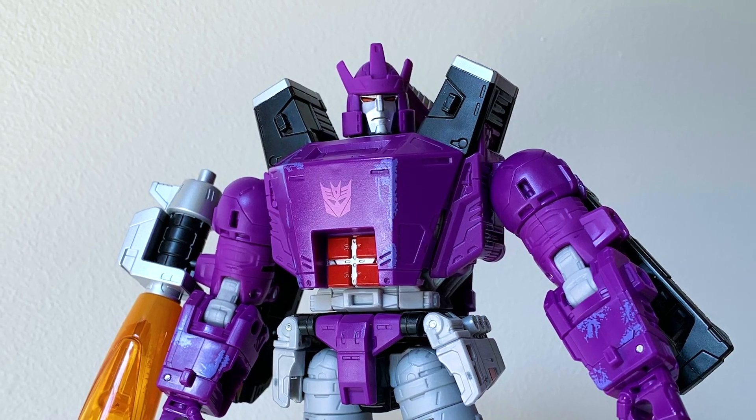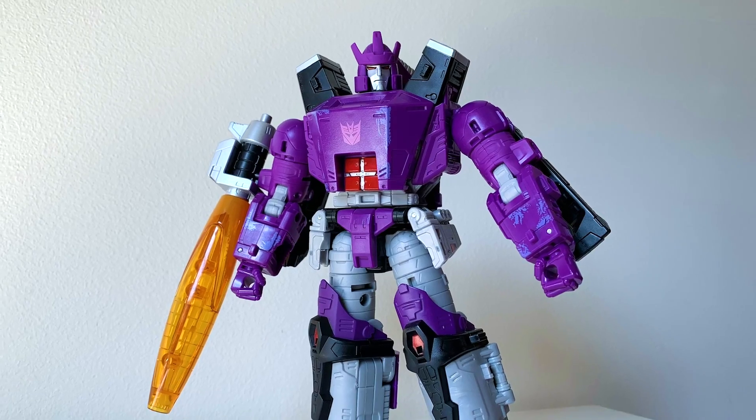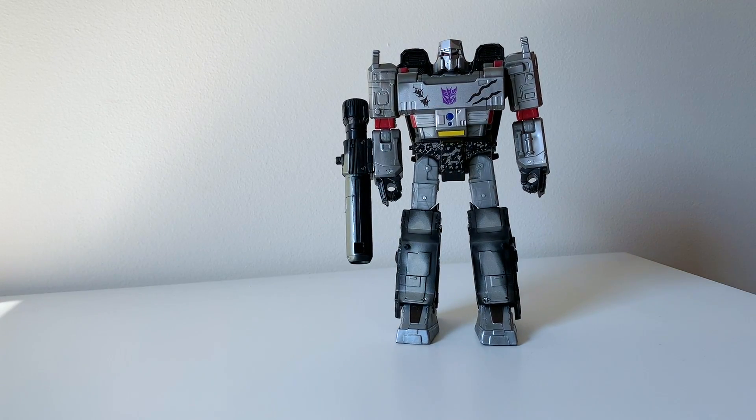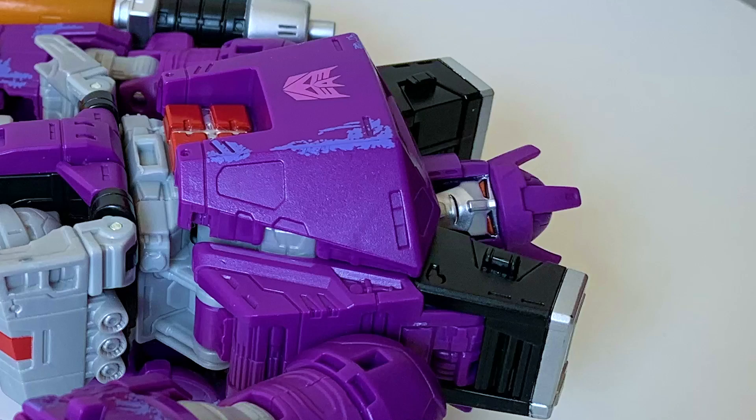I understand that a lot of people are having a hard time finding this figure in stores. No need to worry, cause I'm here to help. Just take the closest Megatron figure in the vicinity, and then... Ta-da!